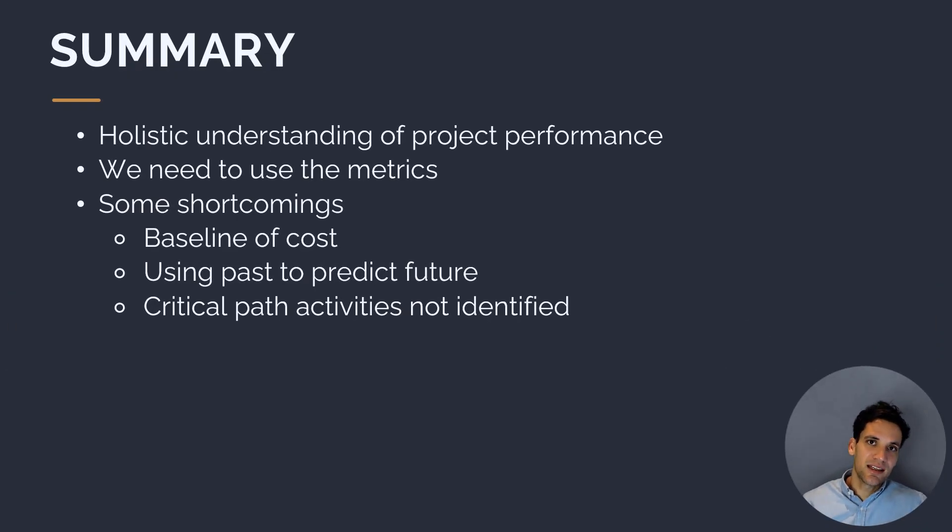To summarize, we've taken real work performance information and turned it into a set of metrics that give us a holistic understanding of project performance. From the data, we can work out: is our project ahead of or behind schedule? Are we spending more or less money than planned? The key takeaway is that you need to use this information to make decisions and change the way things are. If you calculate all these metrics and do nothing about it, you've done nothing to improve project performance. If you're spending more money than planned, work out why and what you can do about it. Metrics mean nothing unless you act on them.